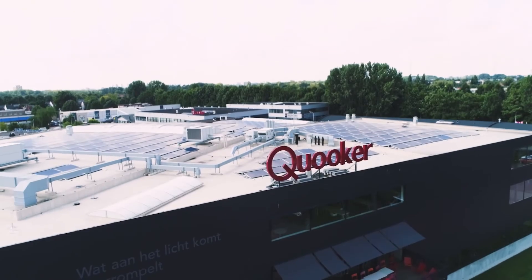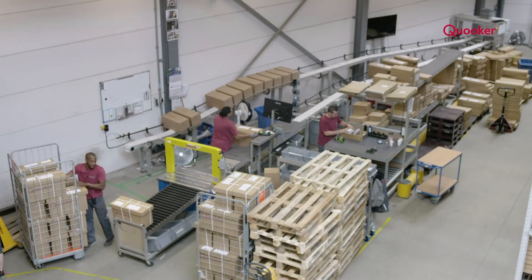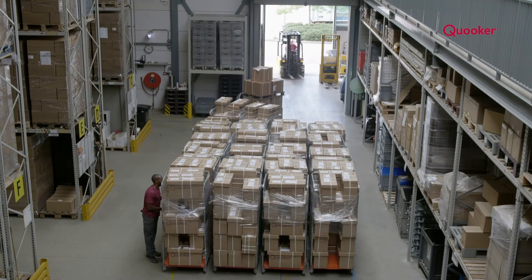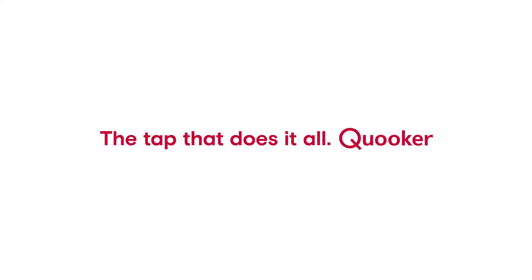KUKA's factory is powered by 900 solar panels covering the roof. We use carbon-neutral deliveries to ship our parcels and have eradicated paper brochures in favour of digital, interactive versions, making KUKA the most sustainable choice for every household.